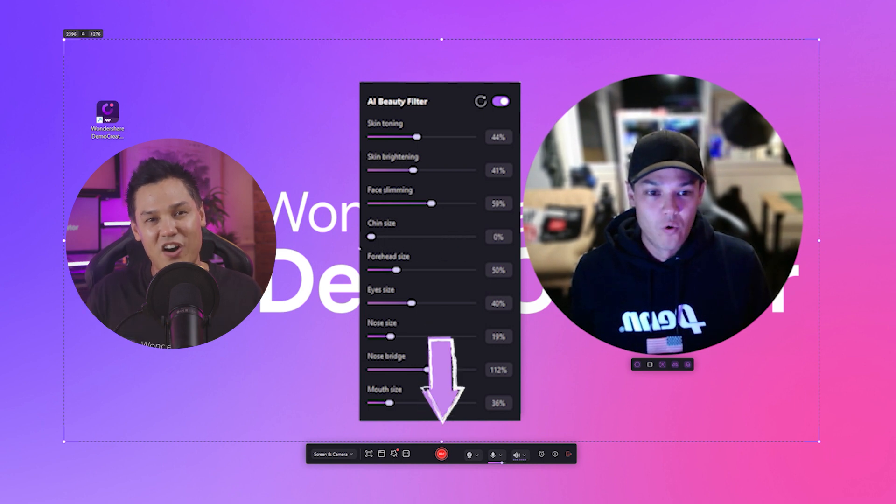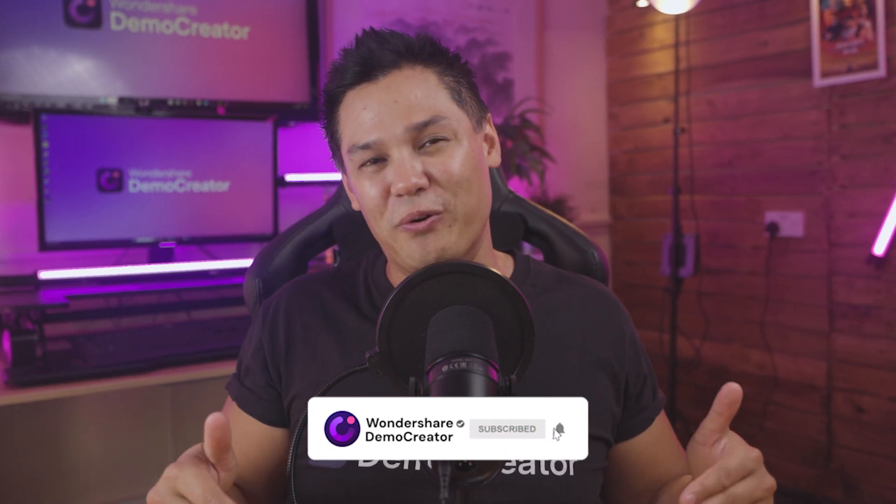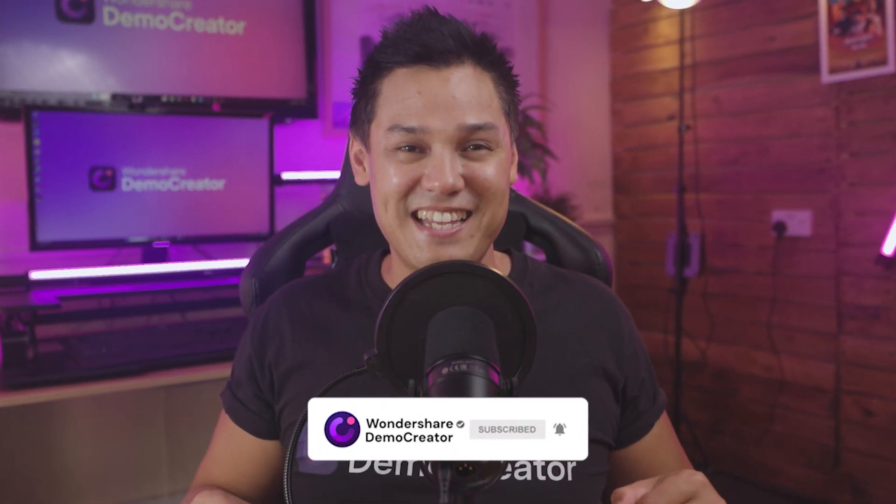So that's how to look great on a webcam without spending too much money, depending on how expensive your lights are. Now, if you enjoy our content, make sure to like this video, subscribe to our channel, and I will see you guys in the next one.